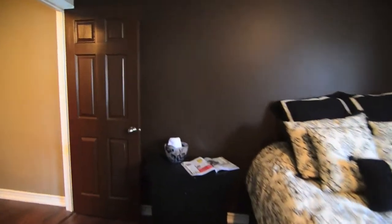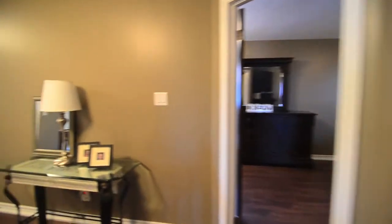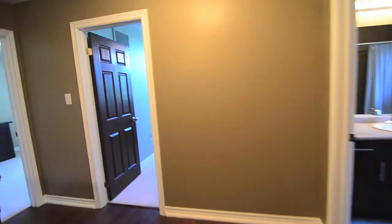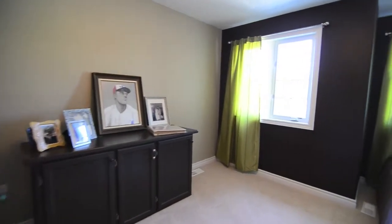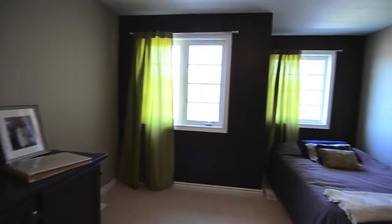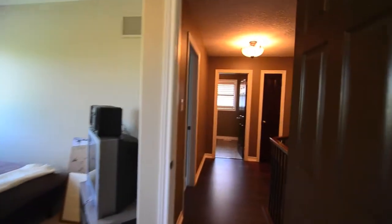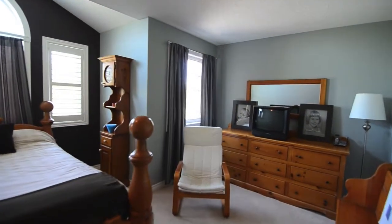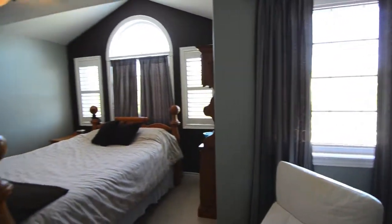As we transition through the three additional bedrooms on the upper level, notice all of the interior doors are uniquely painted — you don't see this detail very often. Each of these rooms boasts double closets for extra storage space and all bedrooms have the warmth of beautiful carpet. Despite all of the spare bedrooms being large, this one could double as a second master and has a number of windows to shed light into the living area.